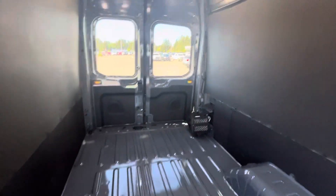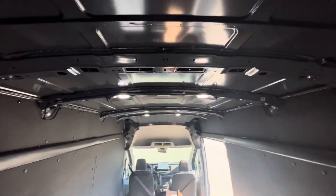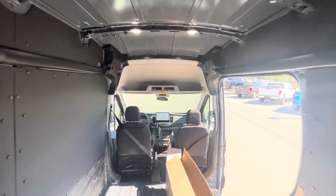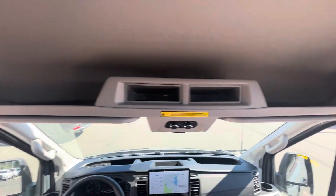And we go all the way to the back of the van here. It did get the overhead compartments with climate control, and all the insulation up front here as well.